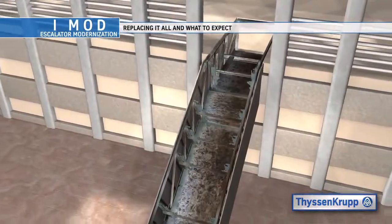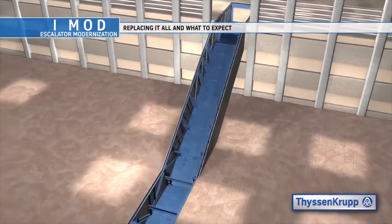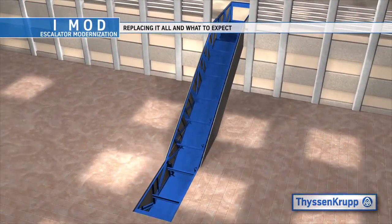This exposes the truss structure of the Escalator, which is then cleaned, repainted and prepared for the installation of the new iMod Escalator component package.